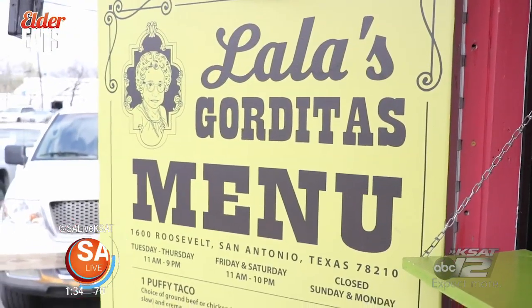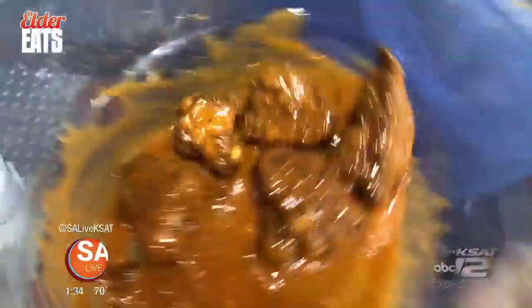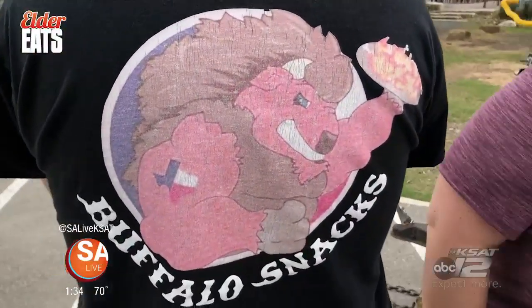Now we're going to Dignity Hills at Alamo Beer Company for a food truck serving traditional chicken and fried favorites with a twist. This is Buffalo Snacks Food Truck. Owner Zachary Ramirez, his sister, and his friend operate the food truck and serve up some delicious grub. Wings have always been my passion and I really didn't like some of the ones from the bigger national chains, so I made it my own. My flavors are like the normal ones, but I put my own twist on all of them.